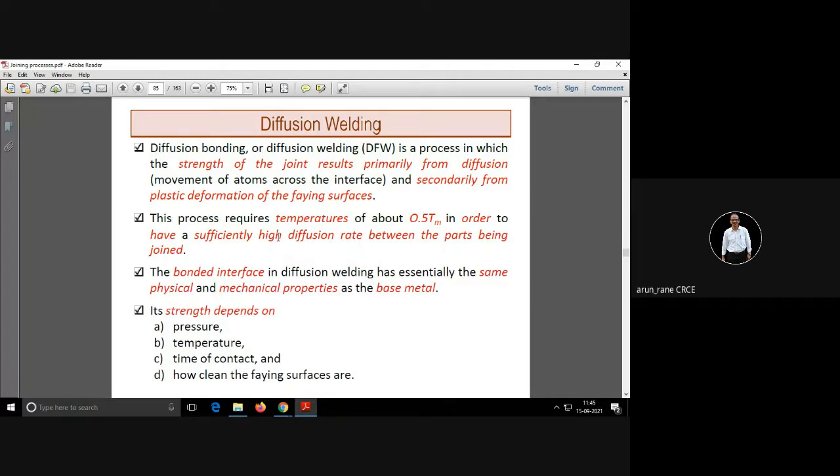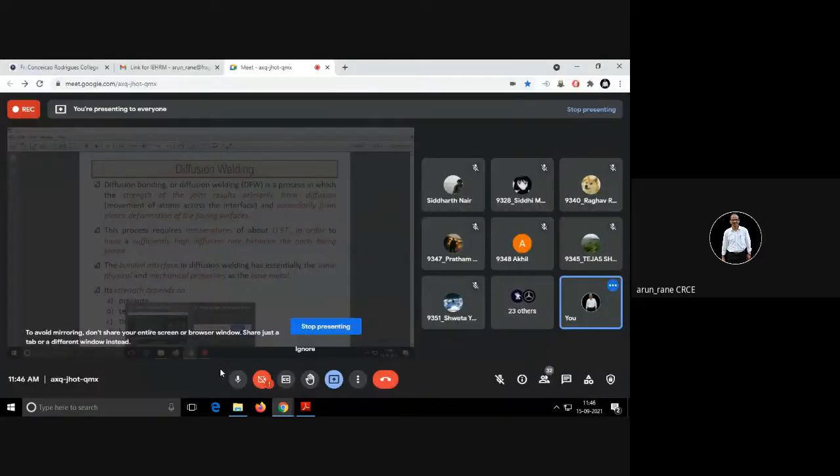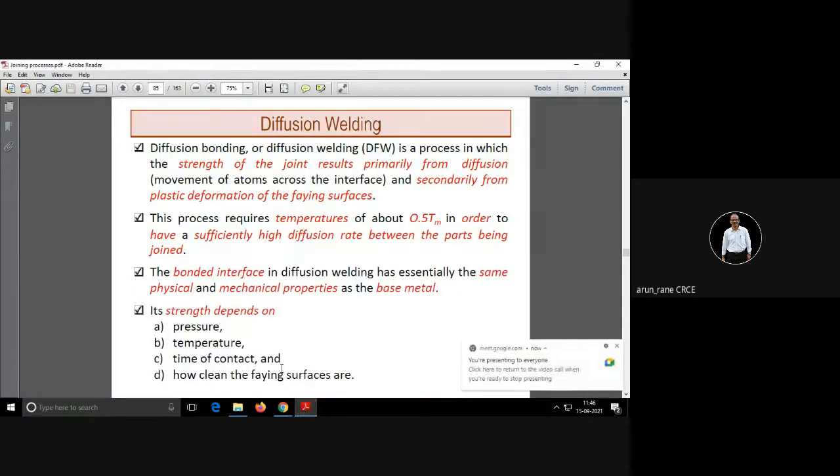From the examination point of view, submerged arc welding and diffusion welding are very important. Diffusion welding occurs because of diffusion, which means movement of atoms across the interface.